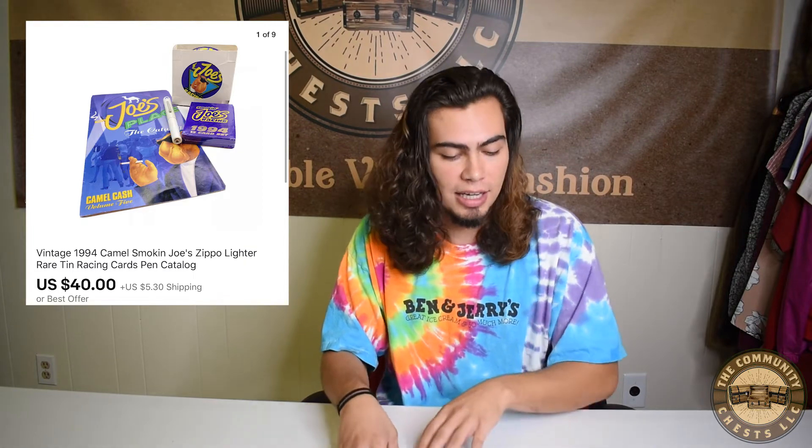Last on our vintage list, we sold a 1994 Camel Smoking Joe lot which included a pen, lighter, and pack of cards, as well as the original catalog. These items were all in pristine condition, and rather than selling them piece by piece, we lotted them all together so they'd sell one time for one good price. They sold for $40 plus shipping.